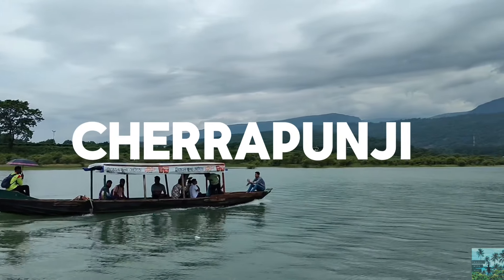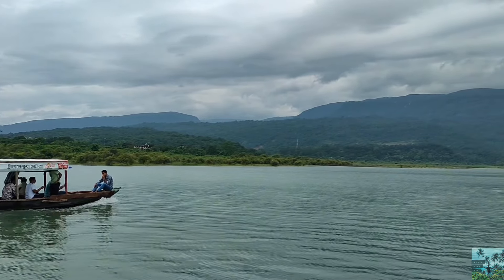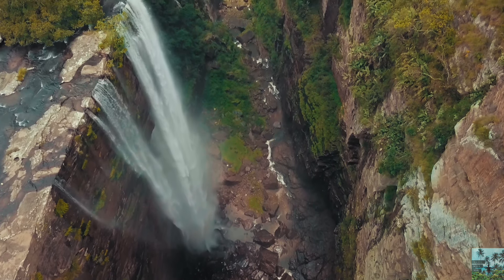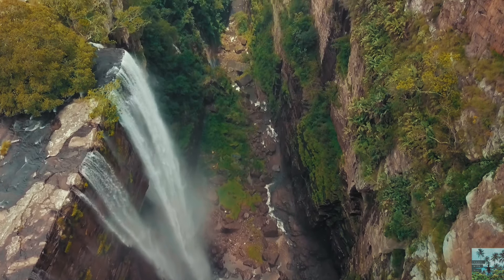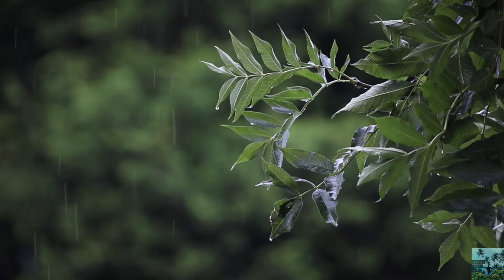The next location is Chirapunji. Chirapunji is one of the most beautiful and popular destinations in Meghalaya, located 4,692 feet above sea level. If you are a rain lover, Chirapunji is the suggested place for you throughout the year.